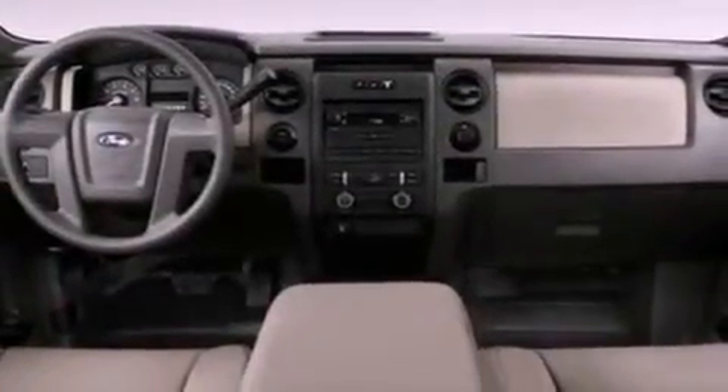12-volt power outlets, an anti-lock braking system, side curtain airbags, door reinforcement beams, and power steering.